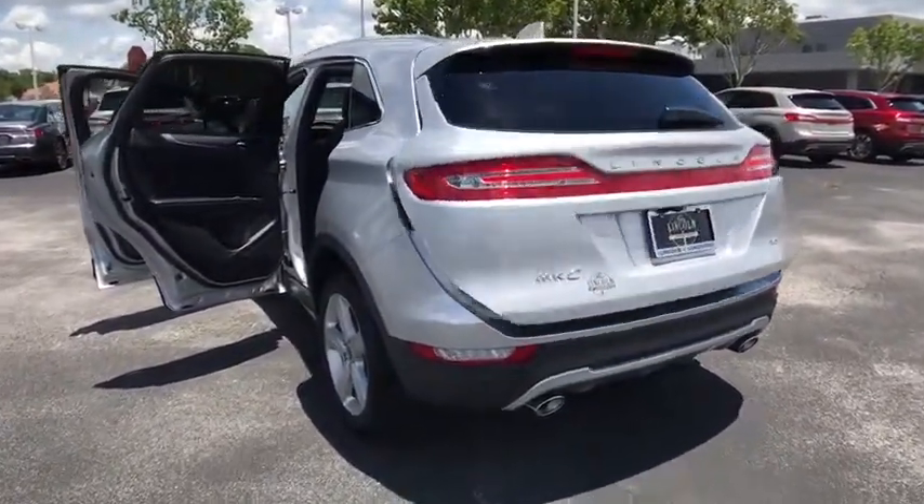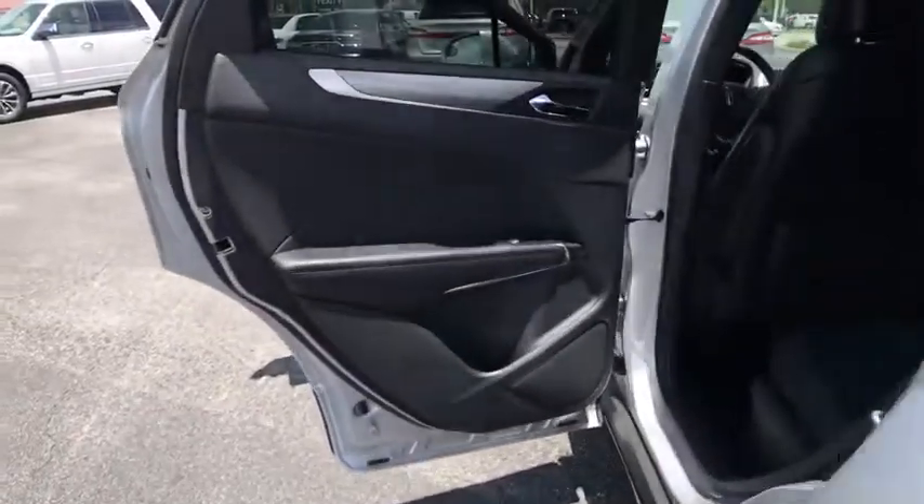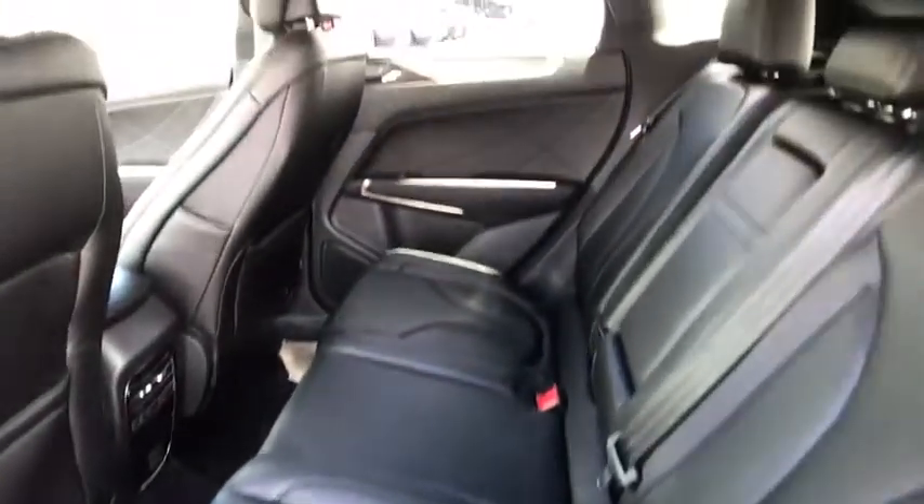Leather wrapped steering wheel, adjustable steering wheel, power steering, keyless start, four-wheel disc brakes, floor mats, cruise control, auto dimming rear view mirror, aluminum wheels.